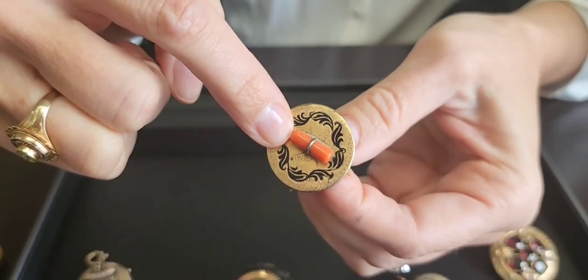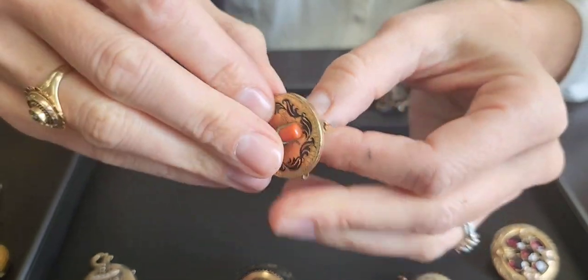Coral was another gemstone they used during the Victorian times, and coral was actually thought to ward off infection. They actually put coral in a lot of children's jewelry, but this one with the black wreath motif and the piece of coral would definitely have been something worn during a mourning period.